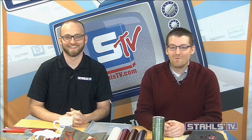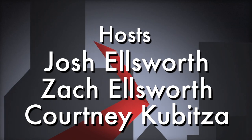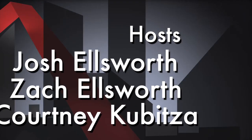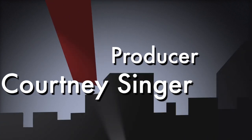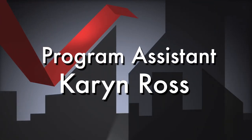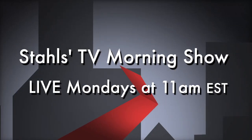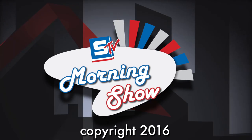Thanks for watching the Stahls TV Morning Show. This will be recorded — if you want to review it again, it'll be up later today under live events in the archives. If not, join us next week — we'll show you more exciting stuff. As always, thanks for watching Stahls TV. We'll see you next week.